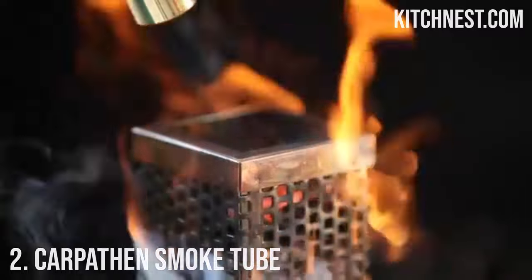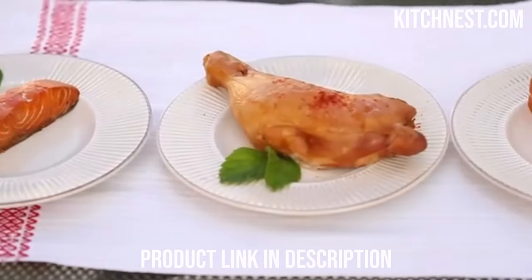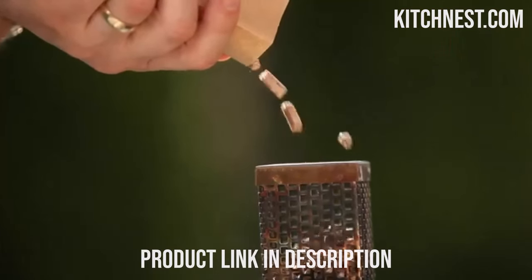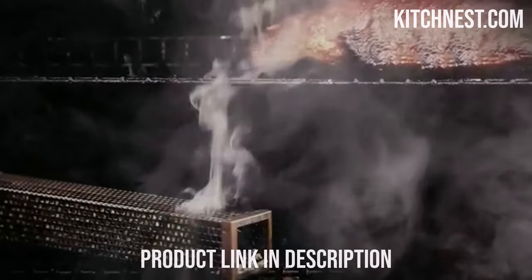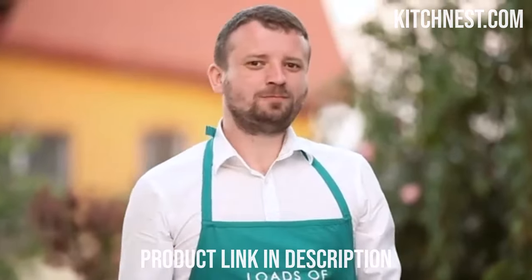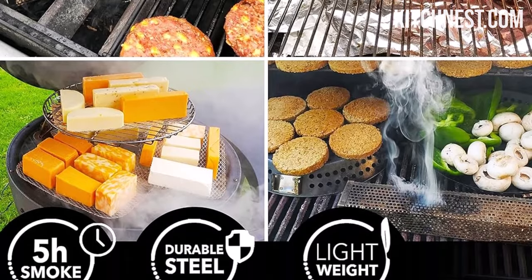Number 2: Carpathon Smoke Tube. In the world of barbecue and smoking, achieving the perfect smoky flavor can be a real challenge, but with the Carpathon Smoke Tube, that challenge becomes a breeze. This versatile pellet smoker tube is here to transform your grilling experience. The Carpathon Smoke Tube Kit effortlessly converts your grill into a smoker, making the smoking process easy and accessible to anyone. Its small size and unique design allow you to burn wood pellets, delivering an authentic wood flavor without the need for an expensive cold smoke tube.